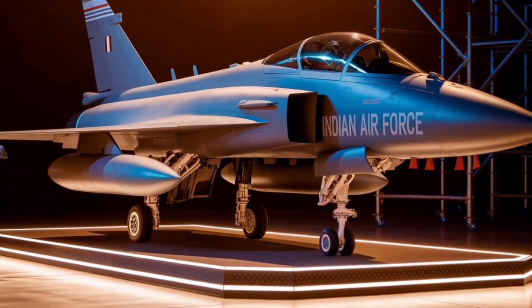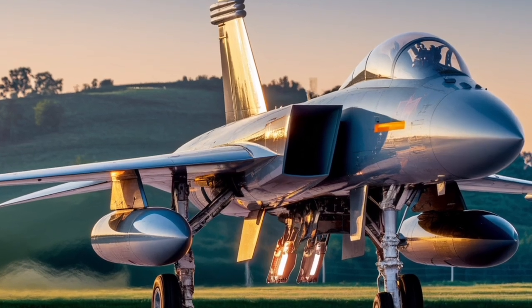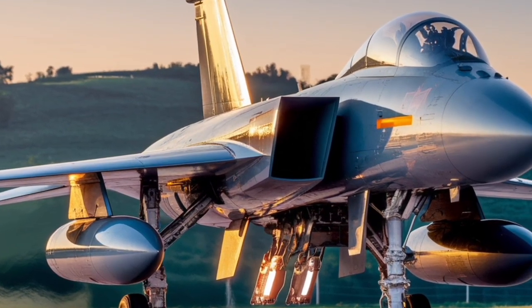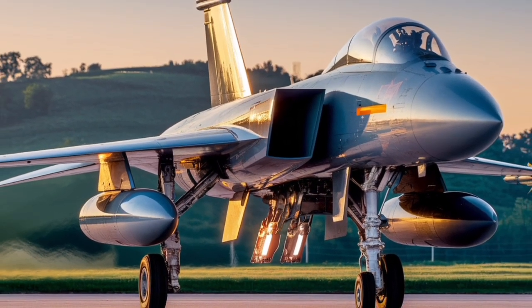If you would like a more detailed exploration of specific aspects of the Rafale, such as its avionics systems, weaponry, or operational history, please let me know and I can provide additional information tailored to your interests.